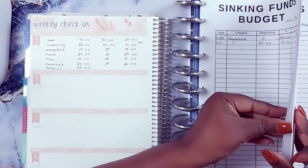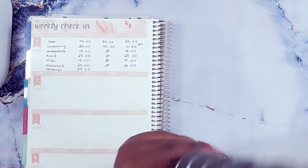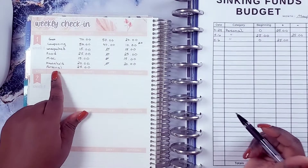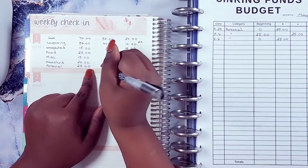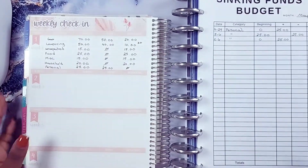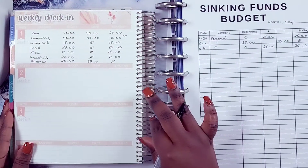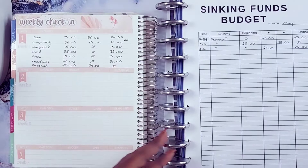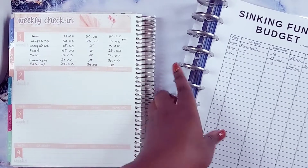Now personal — let me tell you something — I always spend the personal. I put the 'P' in personal because I find something to buy. I need to stay out of Starbucks, that's what it is! Anyway, personal — I had $25, I spent the whole $25. I have zero remaining. So that's pretty much my check-in. I'm going to write down what I'll be starting the following weeks with. I write pretty slow, so don't judge me!